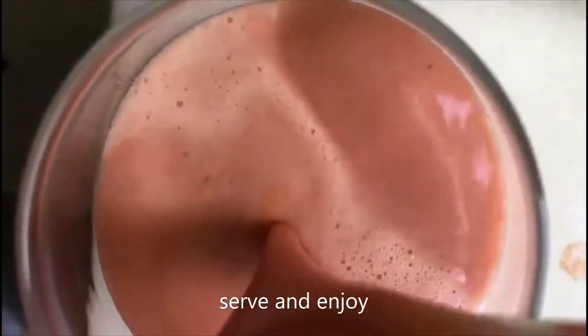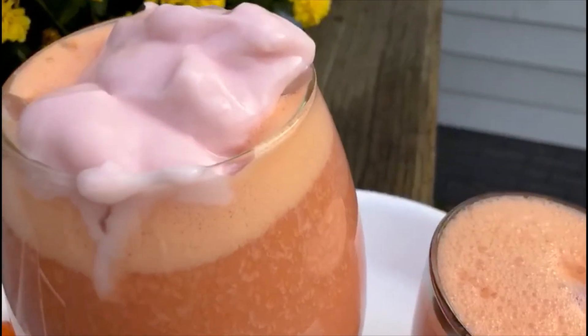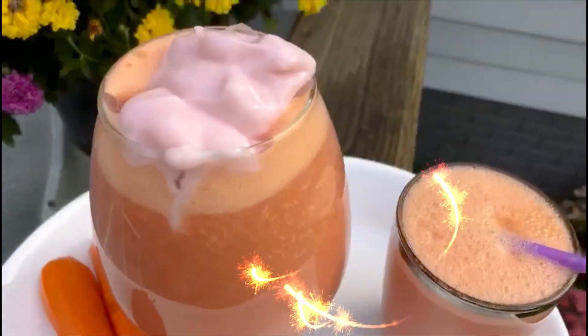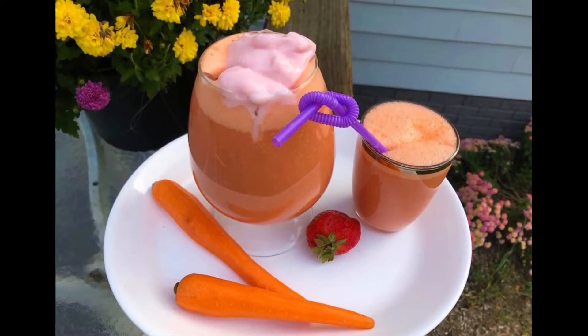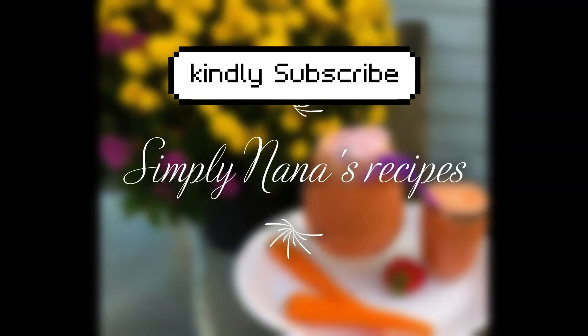It's so delicious! Thank you so much for watching — this is a must try, you should try this. Strawberries, carrot, yogurt — there's a whole lot in there, and that's what I love about smoothies.